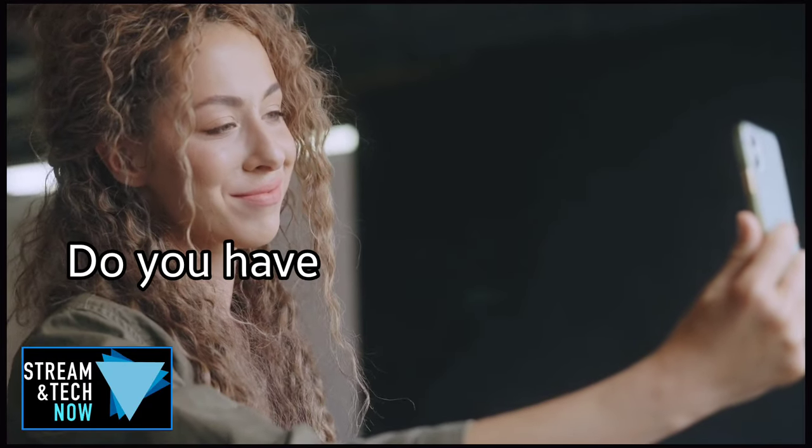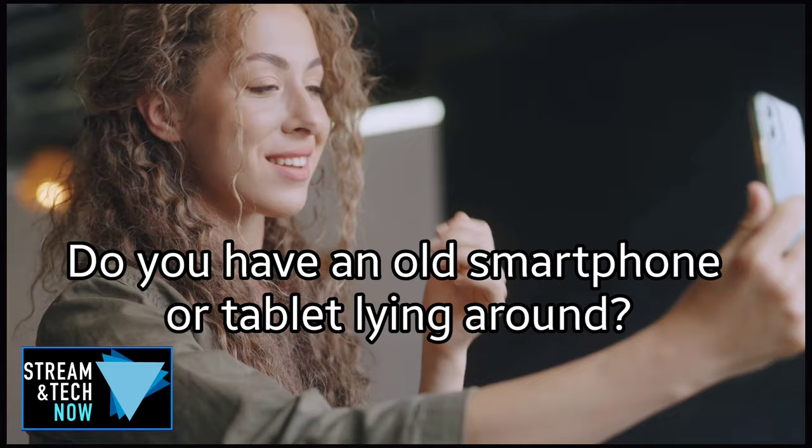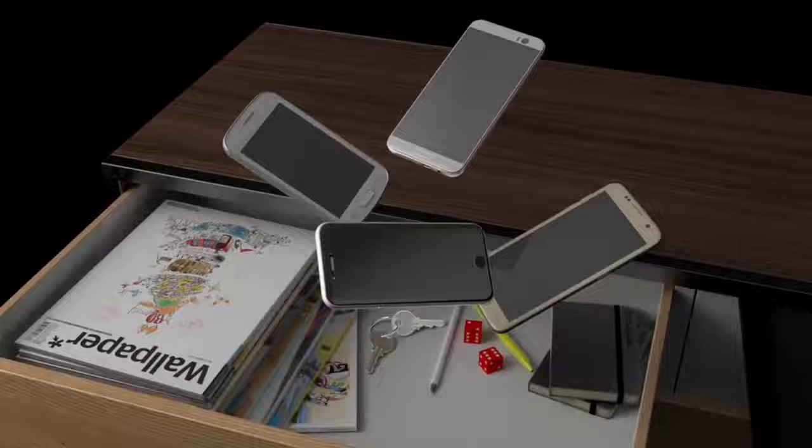Hello everyone and welcome to Streaming Tech Now. Do you have an old smartphone or tablet that's just lying around, perhaps as a paperweight or sitting in one of your drawers collecting dust? Well it's time to take it out because I have a bunch of ideas that you can use it for that you probably didn't even realize, and I'm going to show you that coming up next.